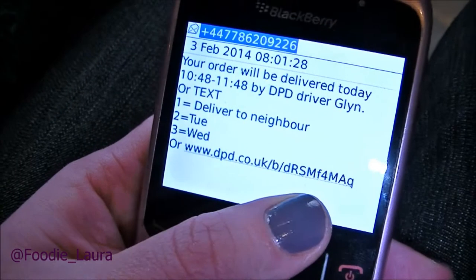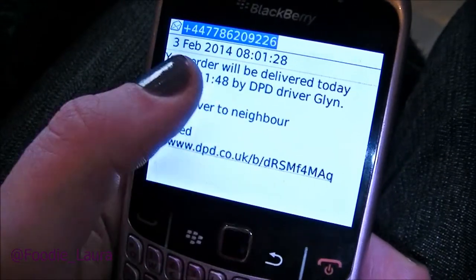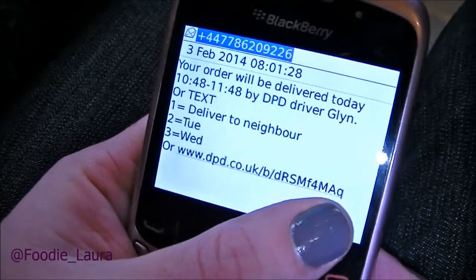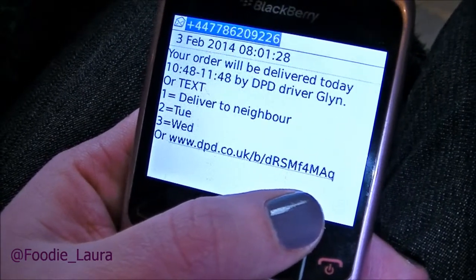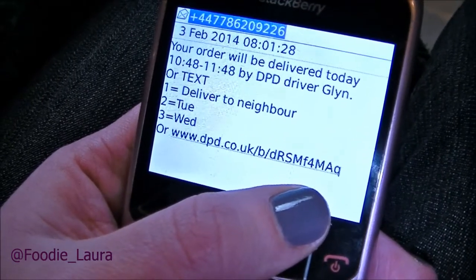It's morning coffee time! I've just had a message saying that my delivery is going to arrive between 10:48 and 11:48 today and that my driver will be Dlyn. So now I know I've only got to be in for that hour today — that saves me hanging around all day. That's the most annoying thing when you've got a delivery coming and you don't know what time it's going to be. So I know I've got time to go out and do my shopping right now.